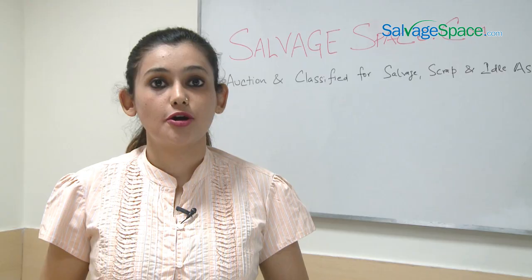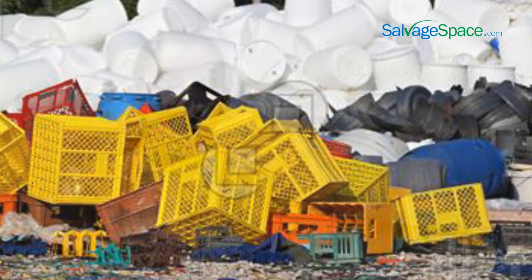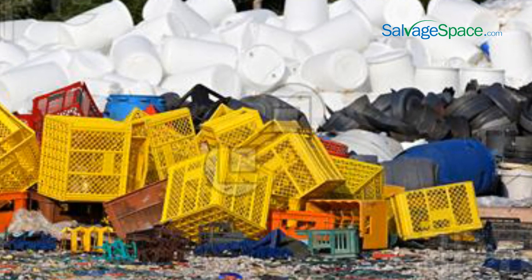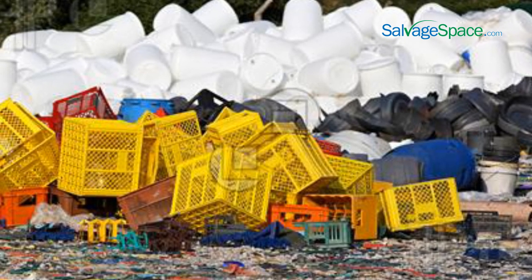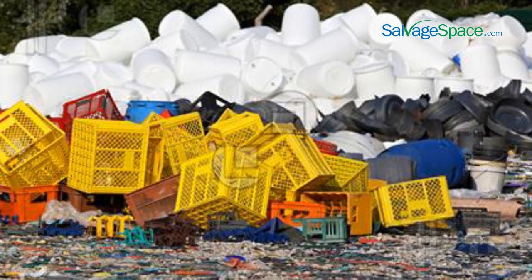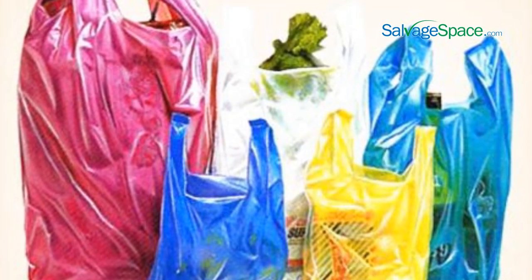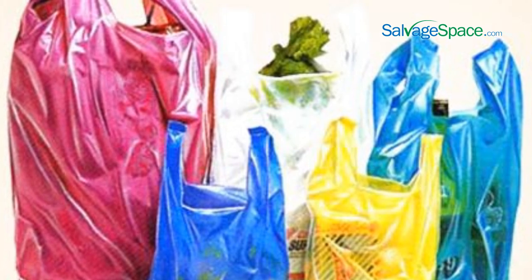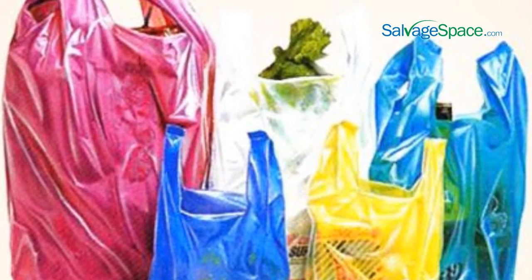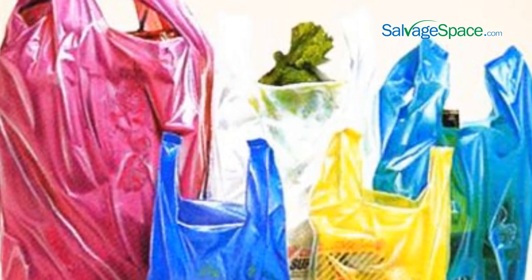Hi, I'm Shiwali. Welcome to SalvageSpace.com. In the process of selling your plastic scrap, we have all come across articles about how plastic is bad for the environment. We have heard about cows dying with kilos of plastic found in their stomachs. Many shops have started charging for plastic carry bags so that people reduce consumption. But there is an alternative — we can be an active part of plastic recycling.